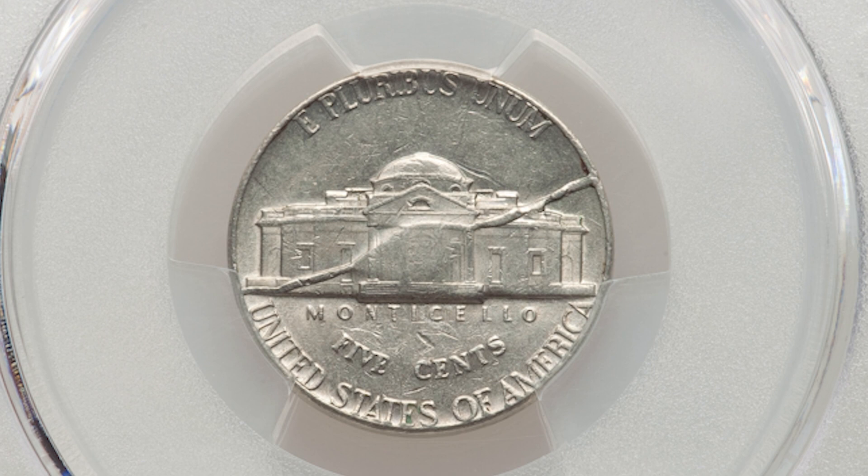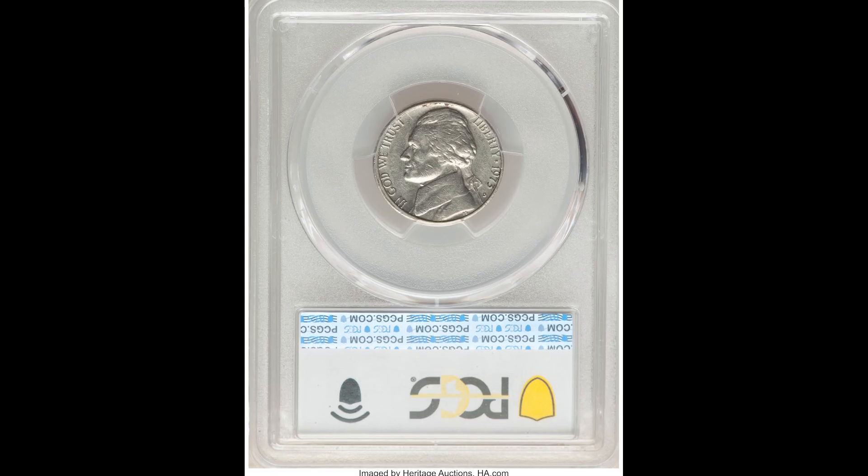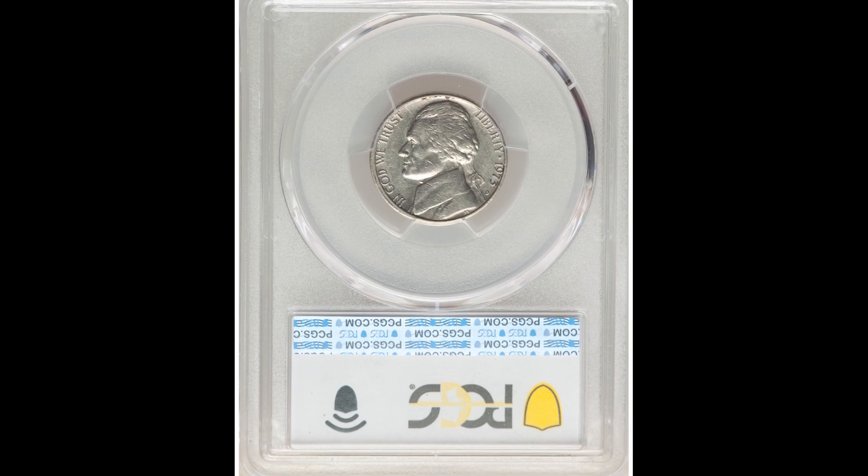The biggest takeaway here is you must understand that this material is on top of the coin coming towards you. It's not struck in.